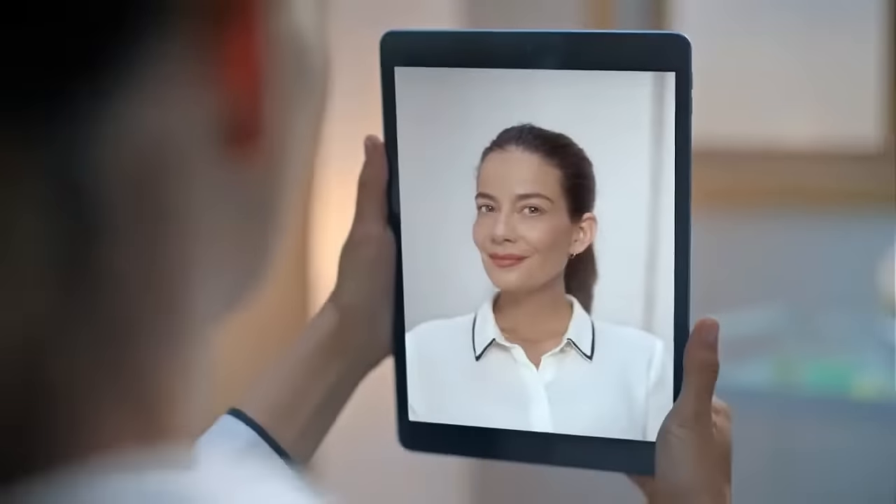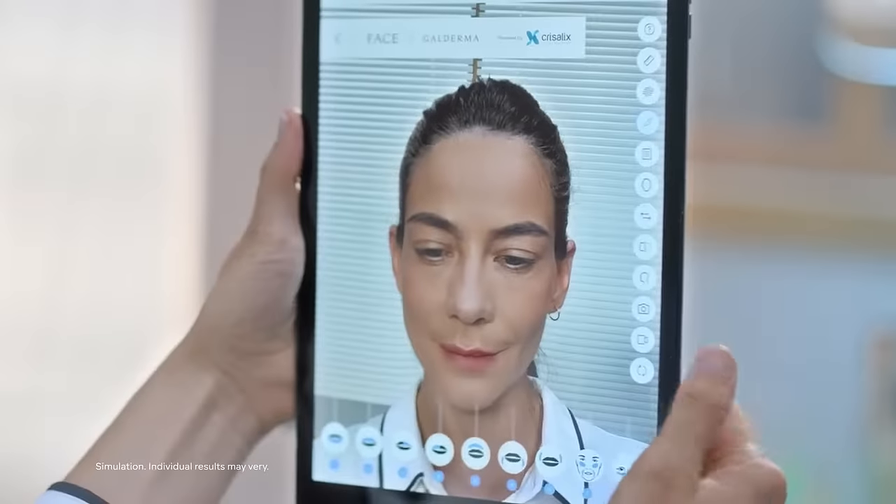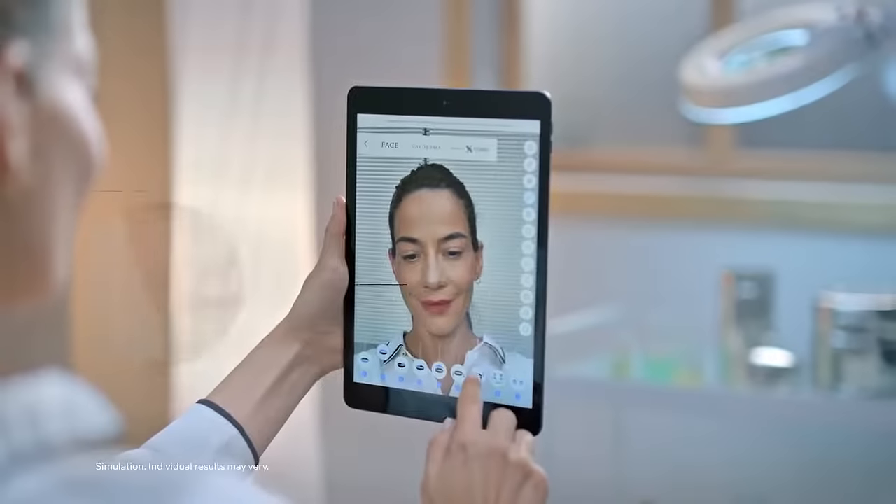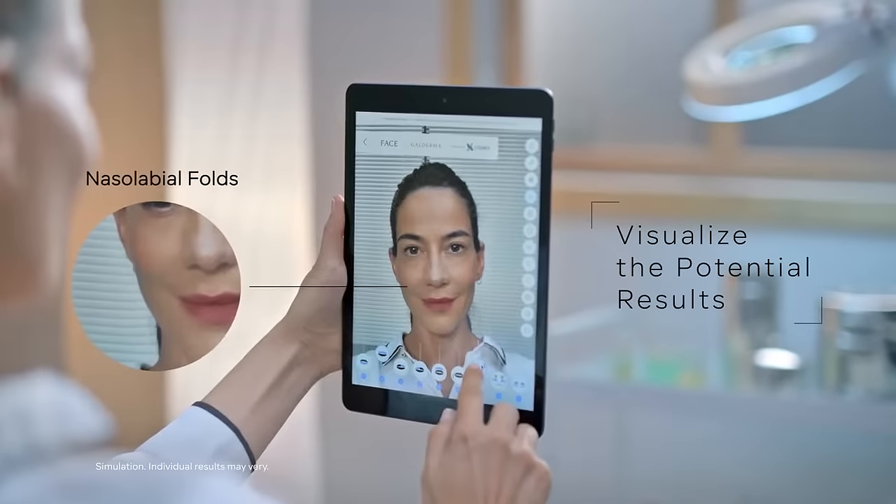See the after before with FACE by Galderma, the revolutionary aesthetic visualization app. FACE by Galderma uses interactive augmented reality to help your patients see what they may look like with injectables in real time.